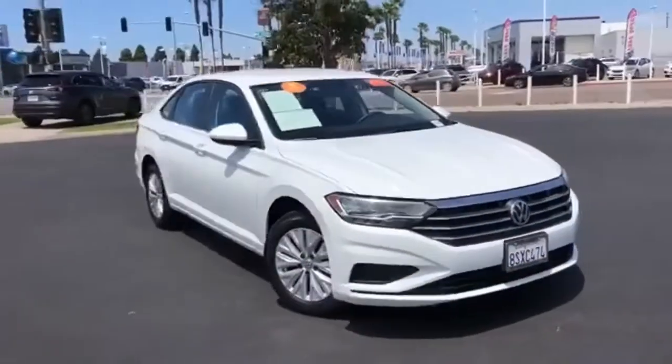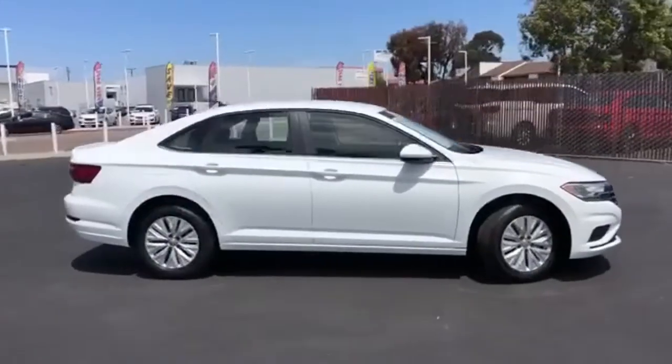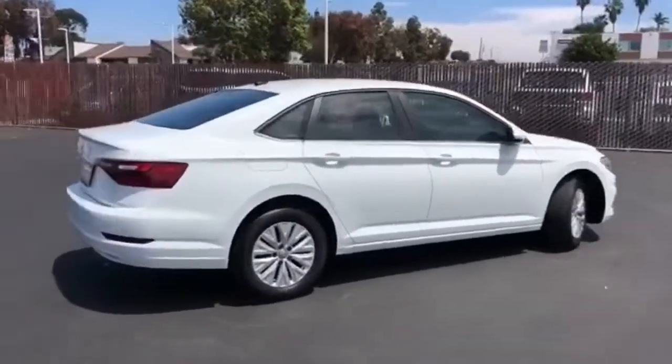It's a certified 2020 Volkswagen Jetta. How do you make a lasting first impression? By being impressive. And that's exactly what this Jetta does.